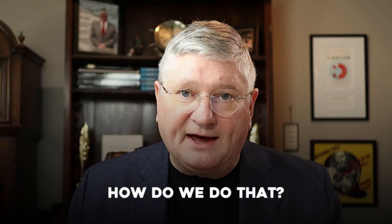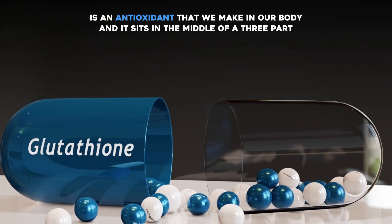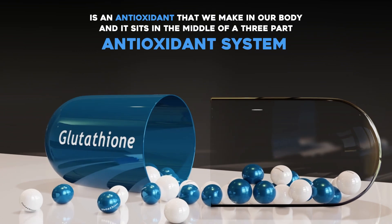So let's break that down. How do we do that? The first thing to understand is that glutathione is an antioxidant that we make in our body, and it sits in the middle of a three-part antioxidant system.